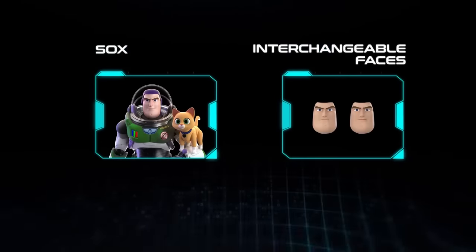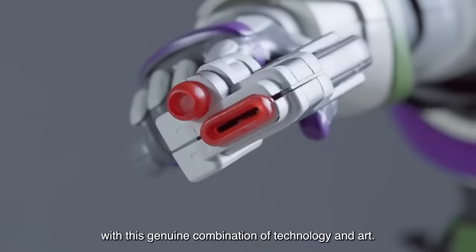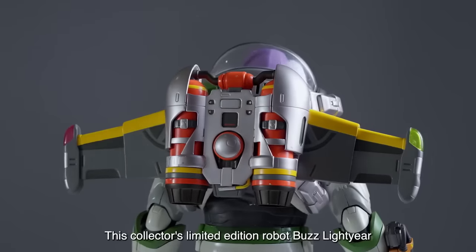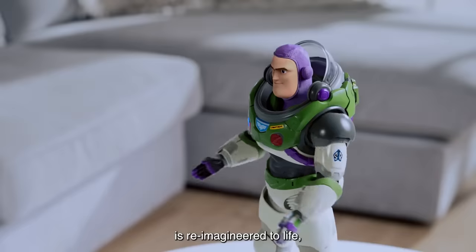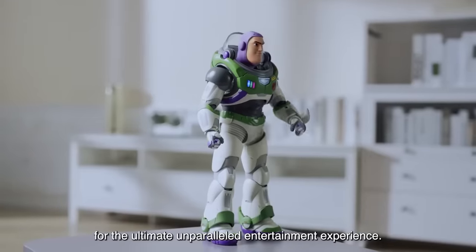It's a work of art. Discover maximum authenticity and infinite playability with this genuine combination of technology and art. This collector's limited-edition robot Buzz Lightyear is re-imagineered to life for the ultimate unparalleled entertainment experience.